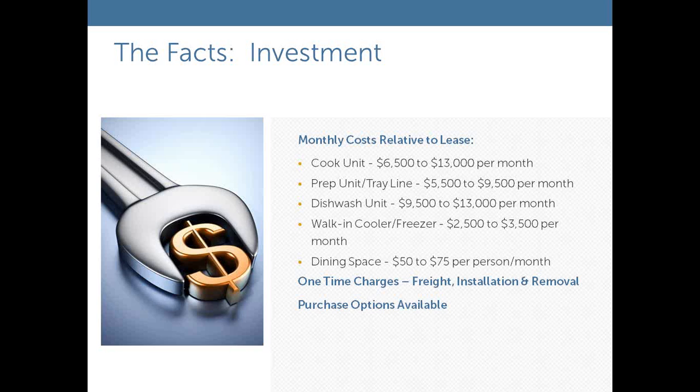Dining space typically runs about $50 to $75 per person per month. By looking at the modules needed, we can generate a rough budget for your planning. In addition to the monthly lease, there are one-time charges for shipping units to your location, putting them in place, connecting them together, and making them operational. At the end of the program, we reverse that process — units are taken apart, packed up, and returned to our local depot.